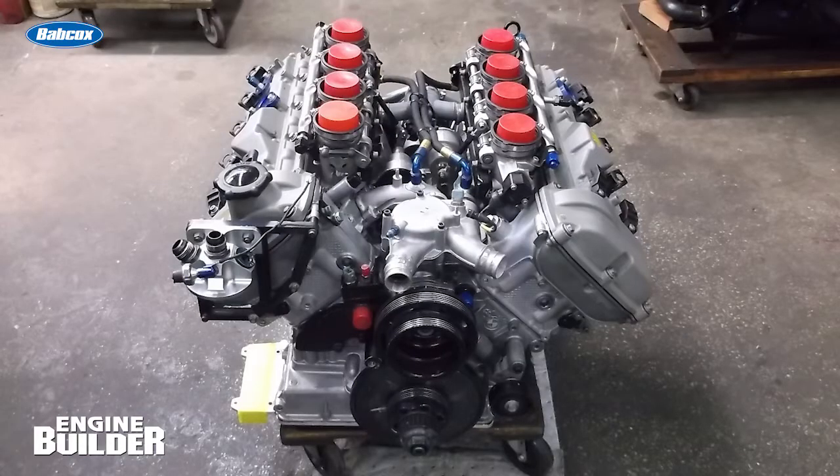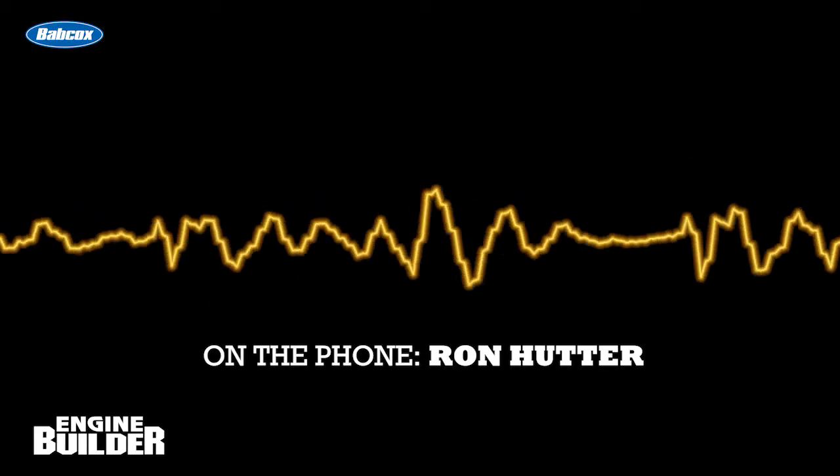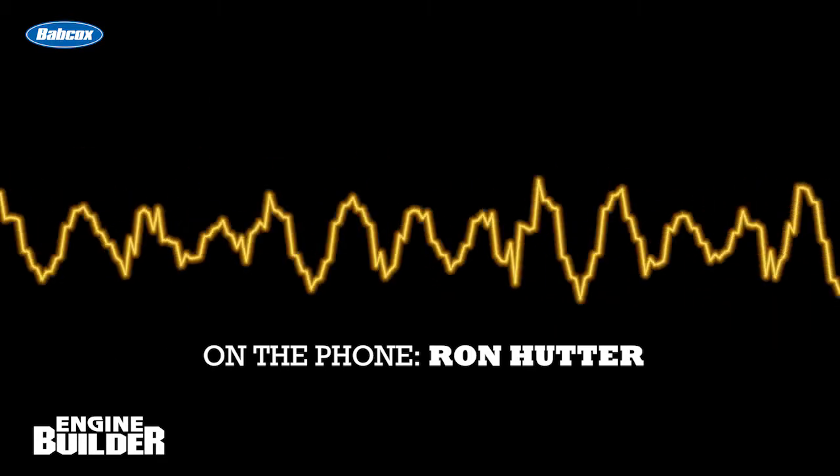Now that the engine's been given a clean bill of health, this BMW S65 V8 will crank out nearly 570 horsepower. And according to Ron, that's thanks to all four cams moving independently — they advance and retard and all that stuff depending on what you do with a computer.